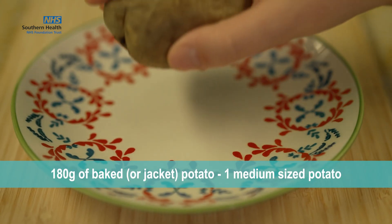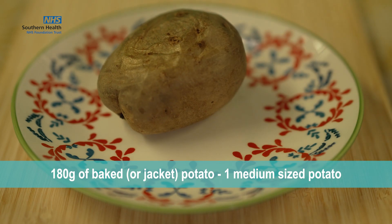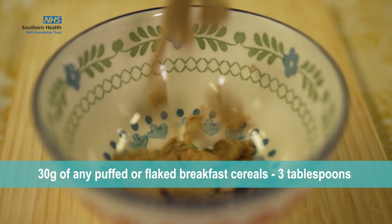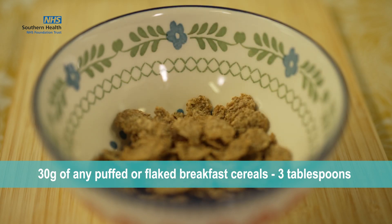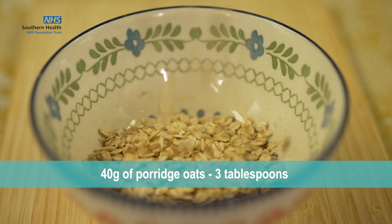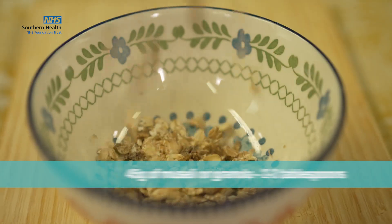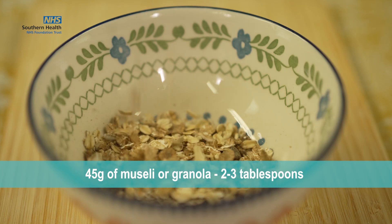Further portion examples: 30 grams of any puffed or flaked breakfast cereals, so three tablespoons; 40 grams of porridge oats, or three tablespoons; and 45 grams of muesli or granola, which again is two to three tablespoons.